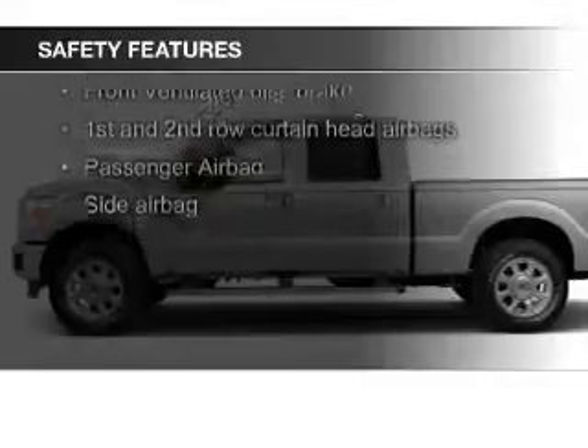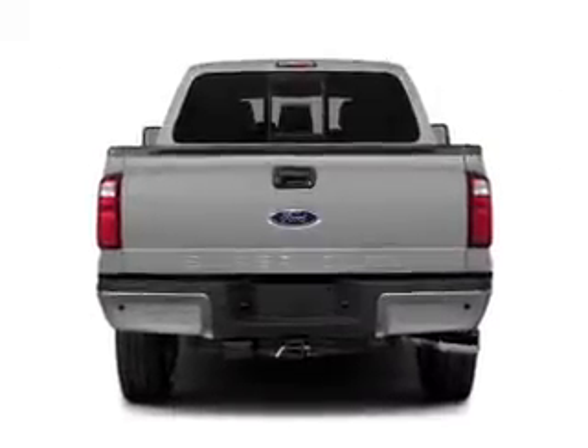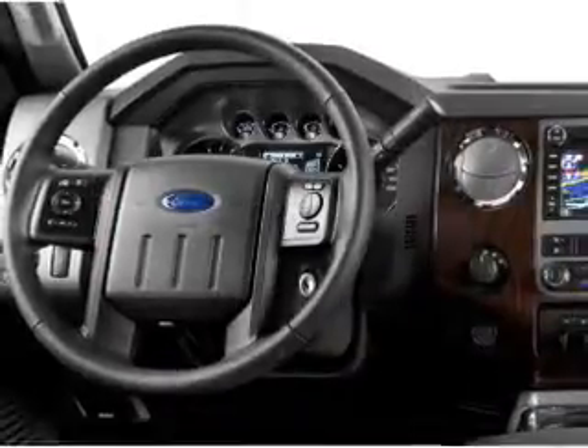A backup camera, curtain head airbags, side airbags, brake assist, traction control, stability control — great quality at a great price.